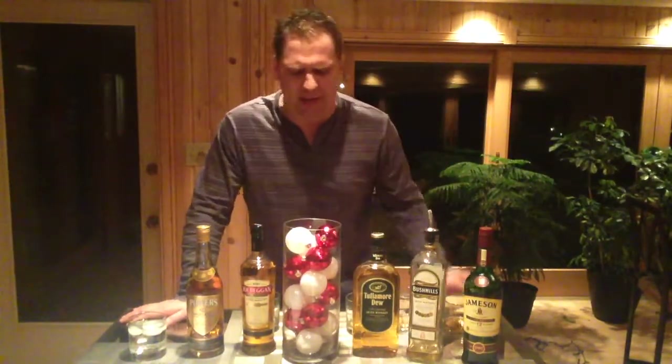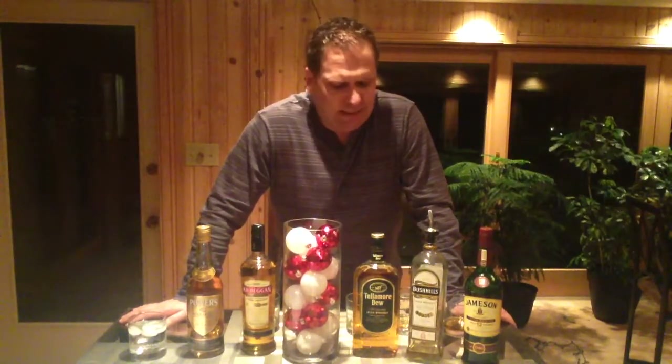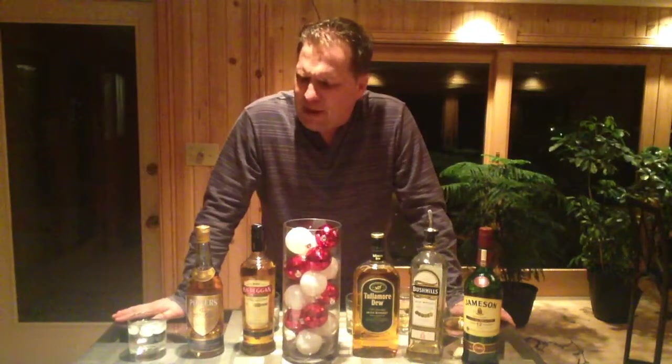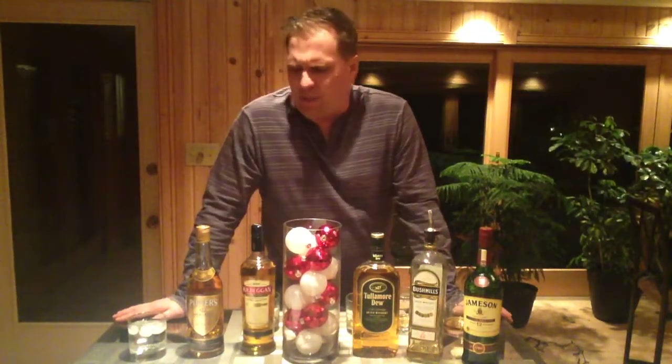Tullamore Dew — I'm a big fan of Tullamore Dew, big reveal, that's my favorite of the five. I give that a seven and a half — really nice, very affordable, very agreeable, good neat, good on the rocks, can't go wrong. Kilbeggan I'll give a six as well — very approachable flavor but not dull by any means. Powers — I'll give Powers a six and a half to seven. Very different, kind of the most unique of the bunch. These two are a little bit harder to find than the other three, but if you get your hands on one and you're an Irish whiskey aficionado, I wouldn't hesitate — the price is very good on all of them.